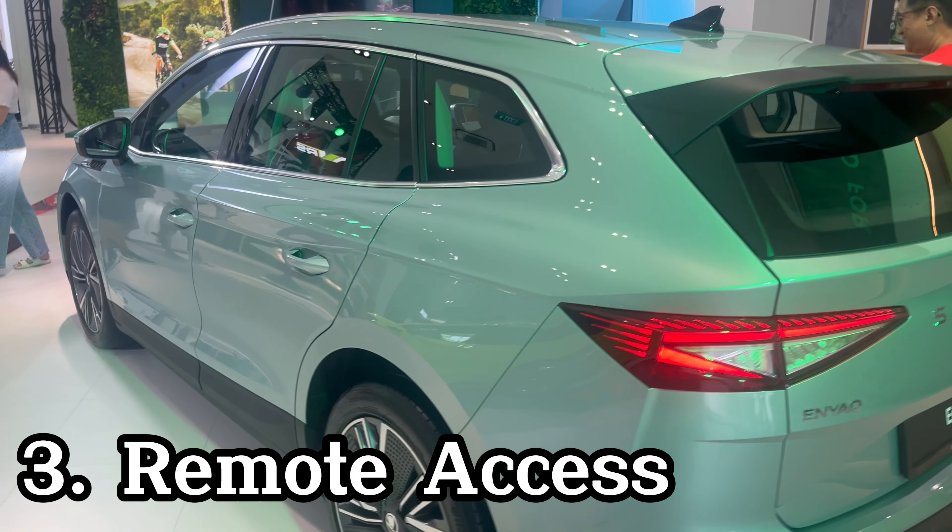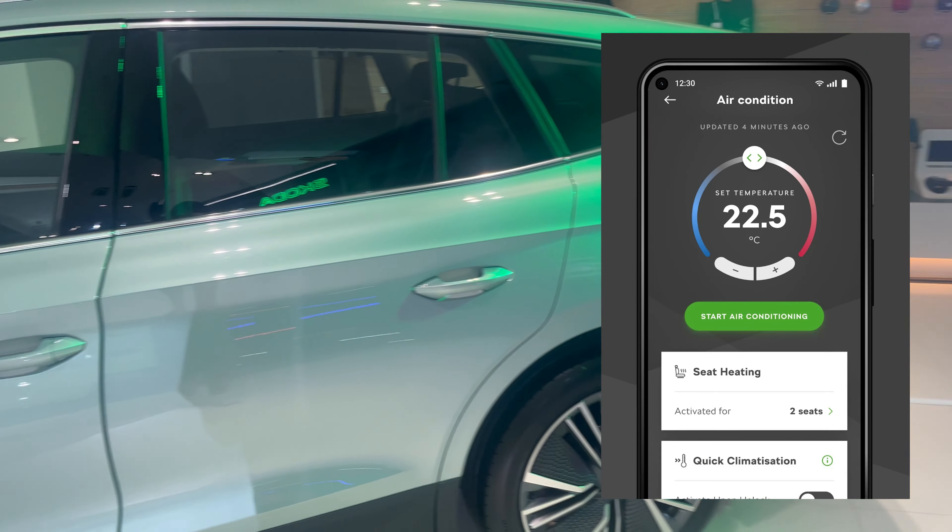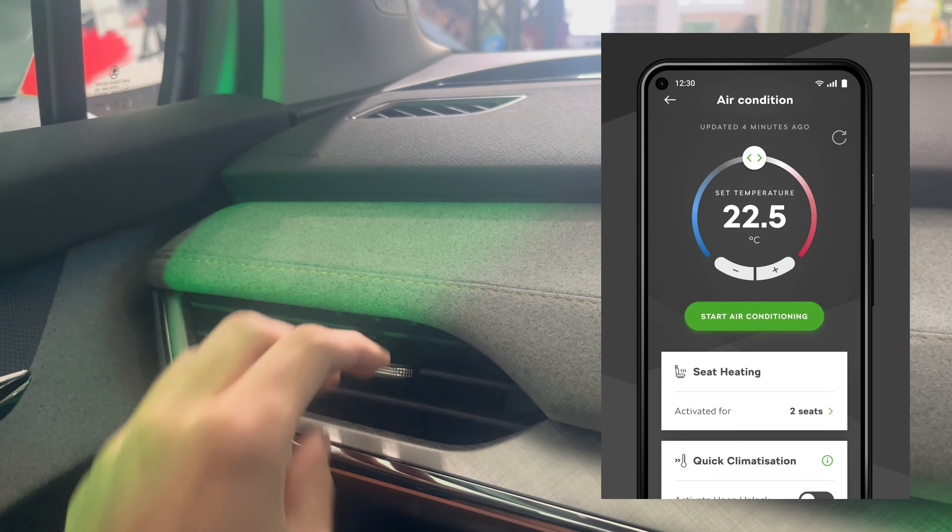Turn on the climate control before stepping into the car via a smartphone. You can change the aircon temperature and defog the windows in preparation for your drive via the MySkoda app.